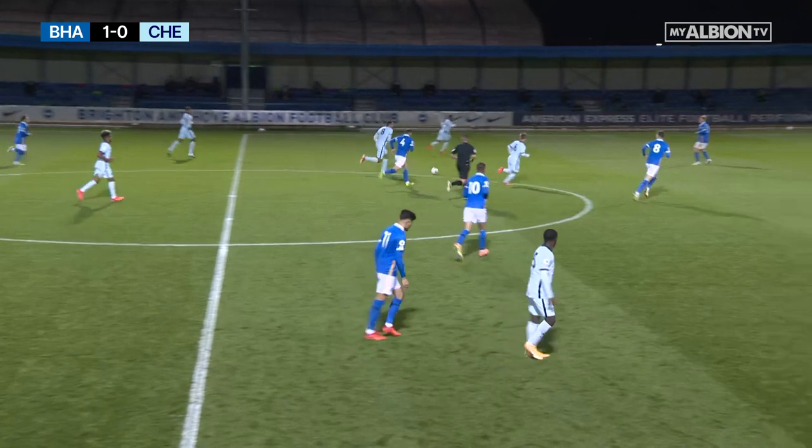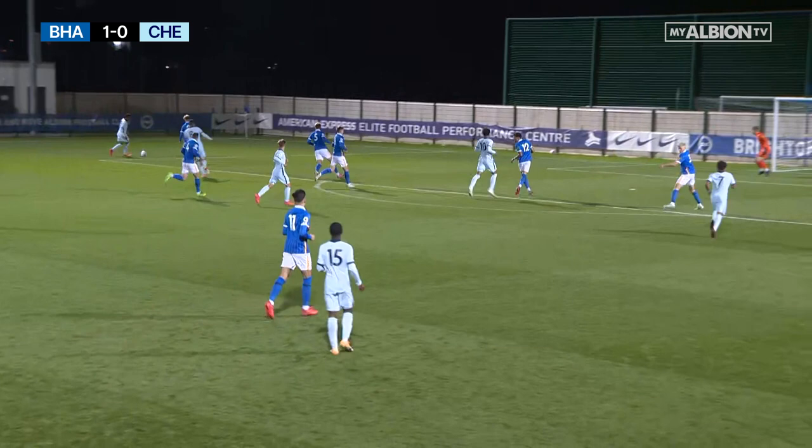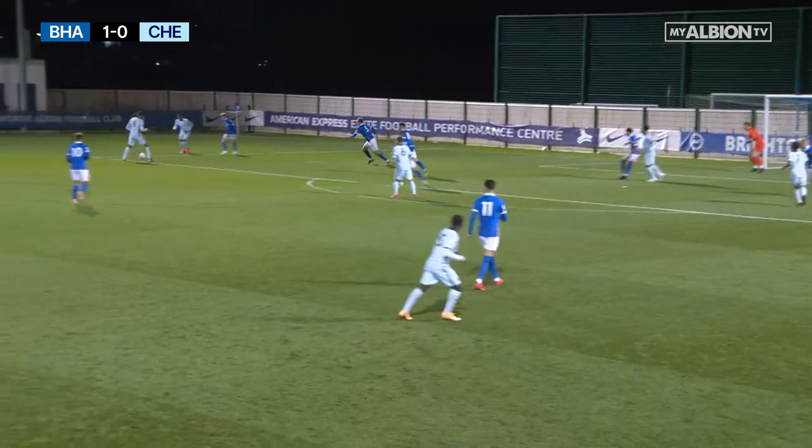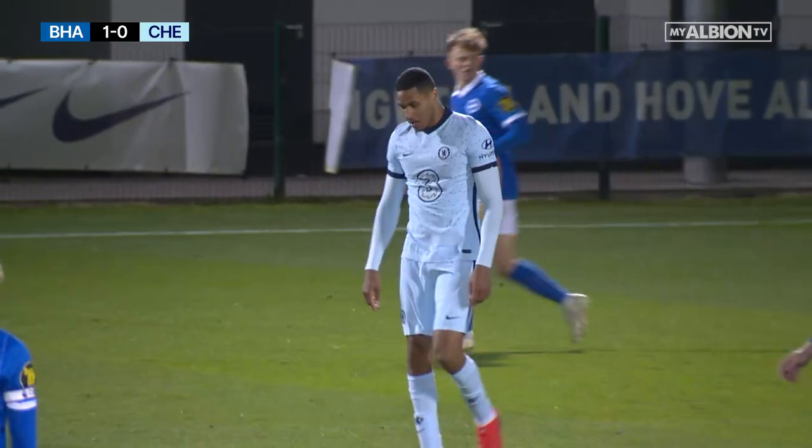Here they come once again — John Russell this time, Bates inside of him, over the left it goes instead towards Balo. Now Russell with the effort, that wasn't too far away at all. So Brighton may be looking to counter on this near side.